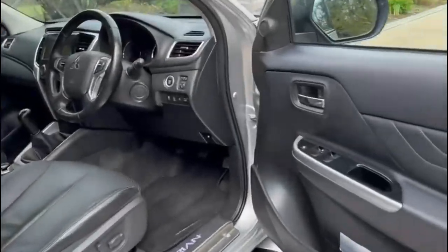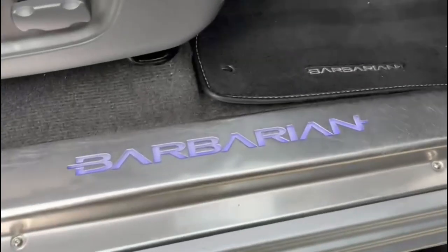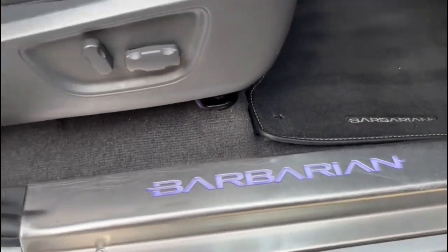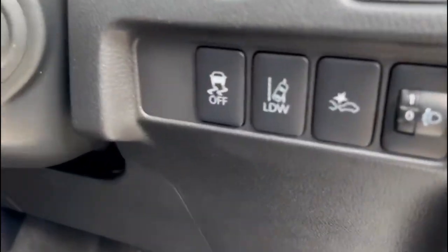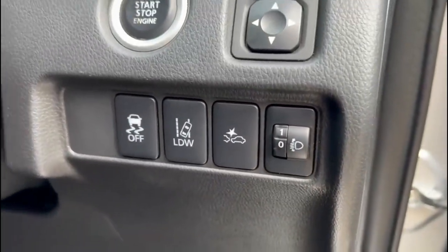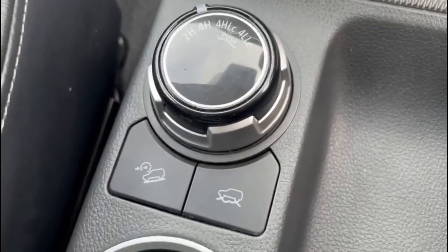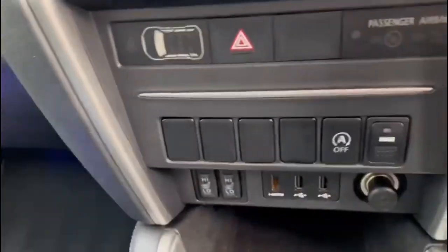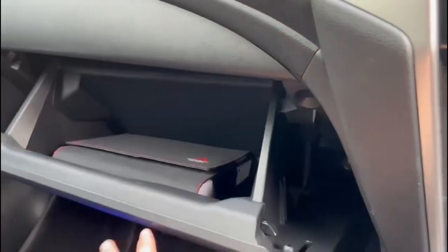Moving on to the inside of the truck, we have electric windows all round, and another Barbarian logo that lights up. Electric driver's seat, lane departure warning, and forward collision system. Here we have the toggle for our off-road modes with hill descent control, heated seats, lots of space in the glove box, two cup holders, and a large armrest.